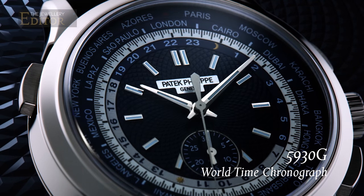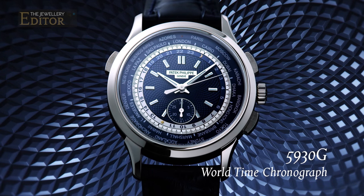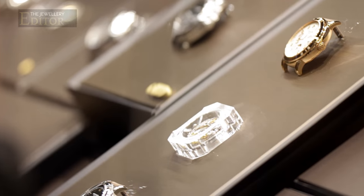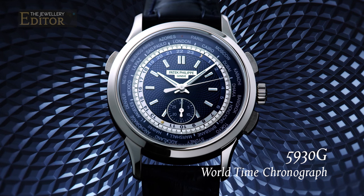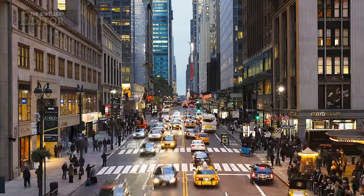This watch has a fantastic design — the functions on the dial look perfectly clean and are very easy to read. That's also very important when you have such a complication, because we should never forget that first of all this watch has to give you the time. Those two pushers are for the chronograph, and this pusher here is just to set the city where you are so that you can read the time.